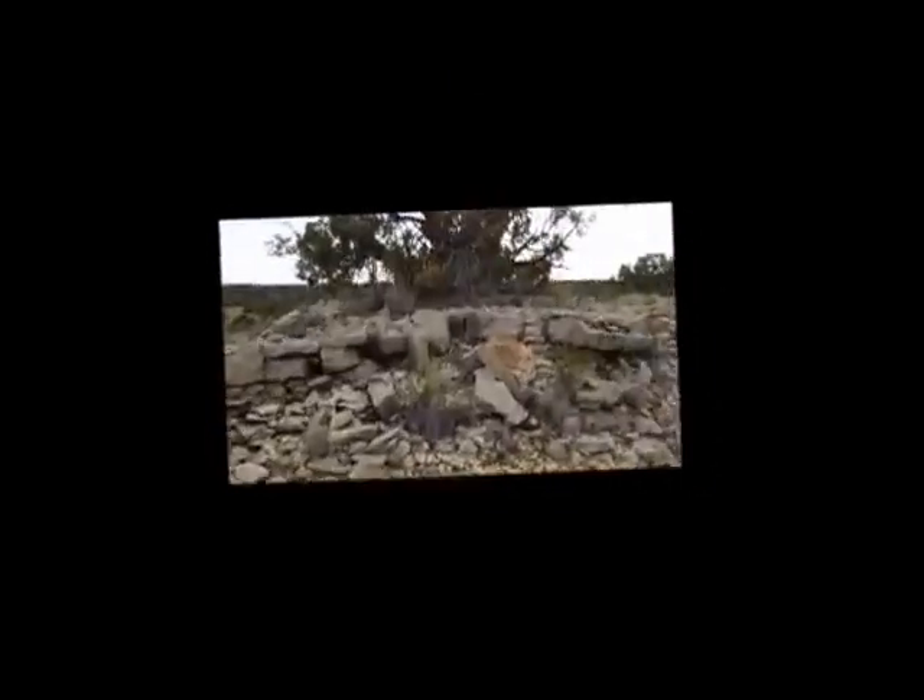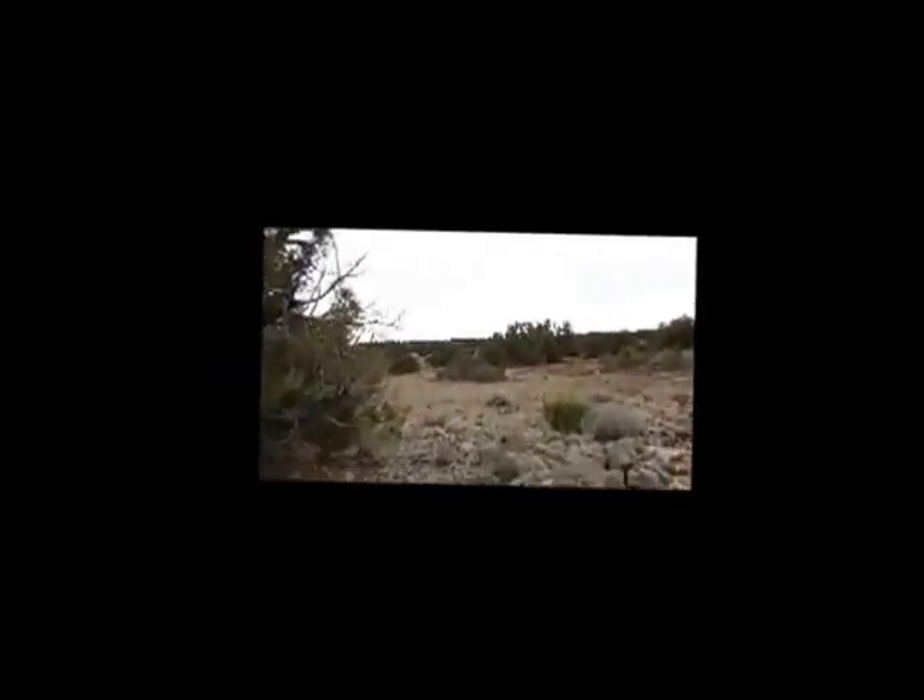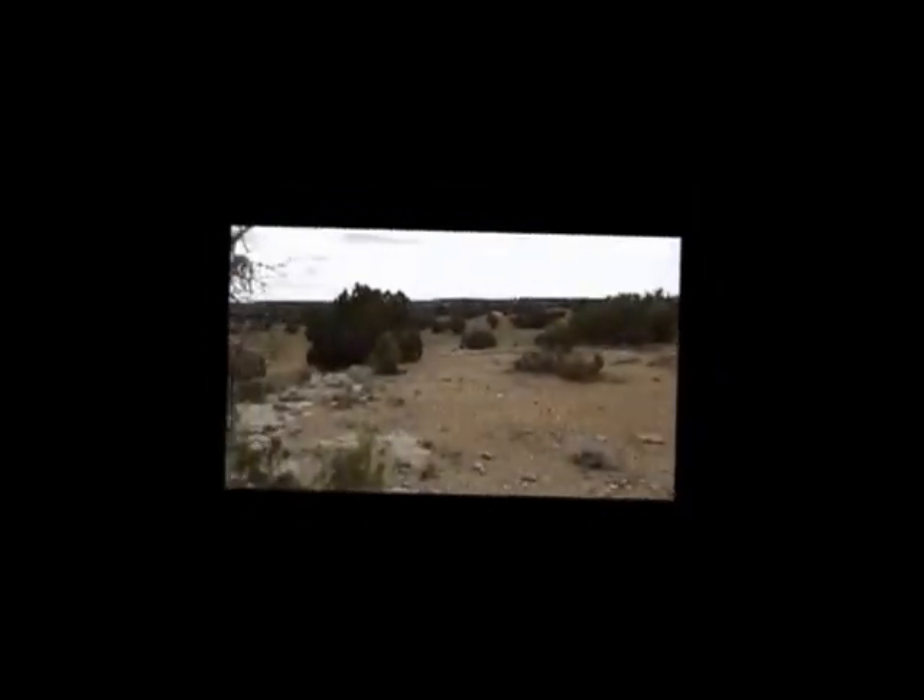As I explore further, the climate begins to change. I have now reached a woodland belt of juniper and pine trees. Still no signs of edible life, however, so I keep searching, hoping to find something.